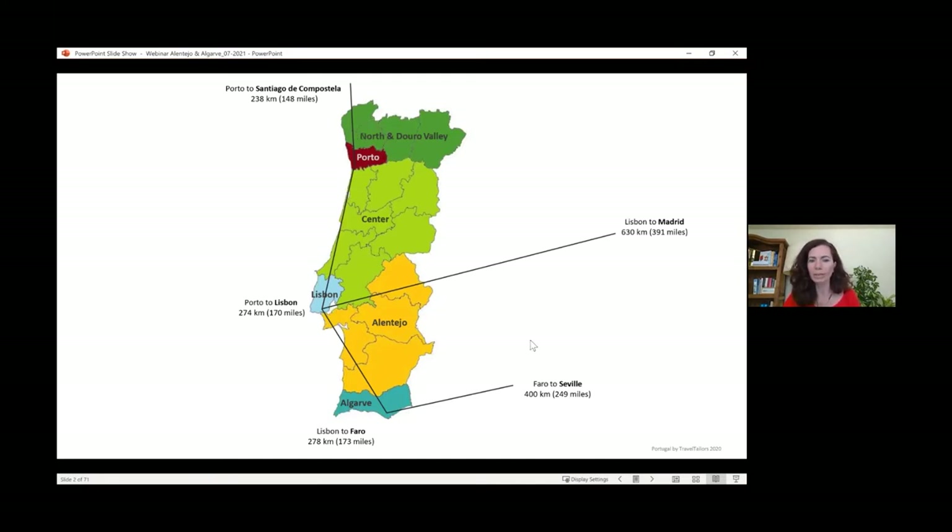Here you can understand the distances from these areas. The Alentejo is very close to Lisbon. Alentejo really means 'beyond the Tejo' — the river that comes from Spain, crosses Portugal, and goes into Lisbon. That's the river you see in Lisbon when looking at the downtown border area, where it meets the Atlantic Ocean. So everything beyond that river is called Alentejo. Many town names in the Alentejo start with 'AL,' reflecting a significant Arabic influence.